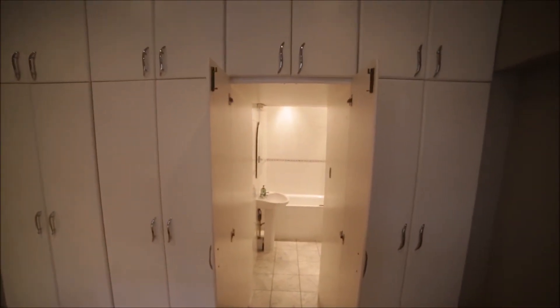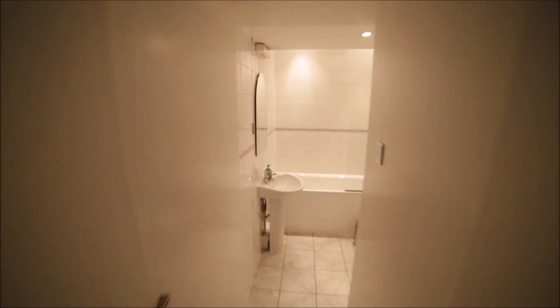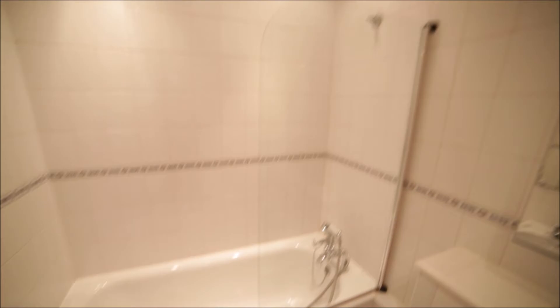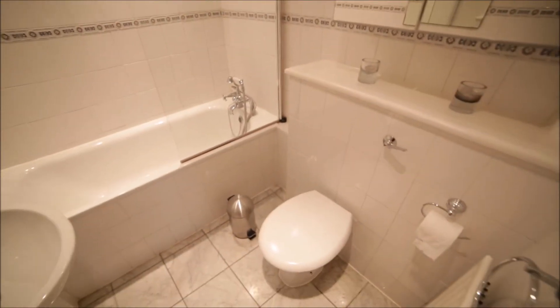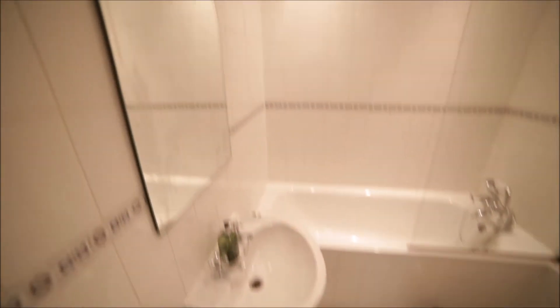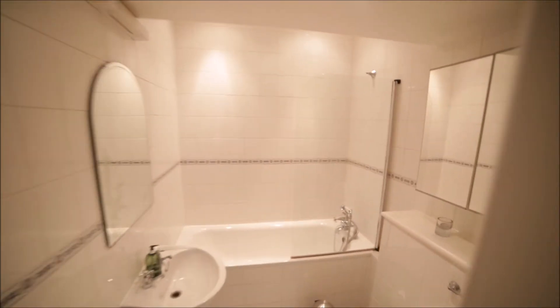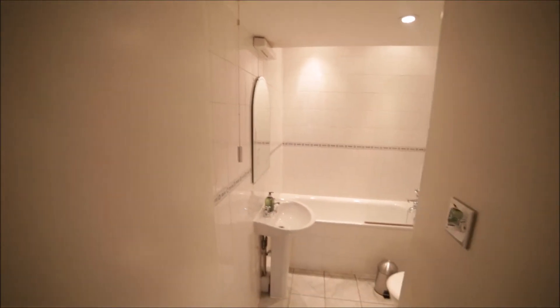This bedroom has a secret entrance to the en-suite bathroom. So that's the bathroom with the bathtub, shower, here we have the toilet, sink, mirror, and the radiator heating. So that's bathroom number three en-suite.